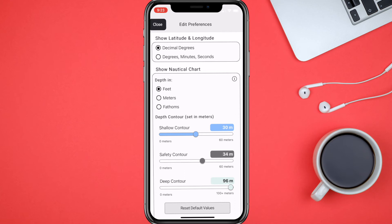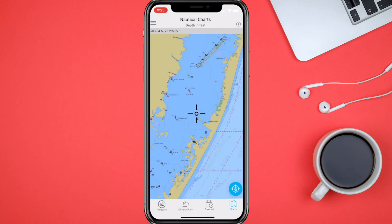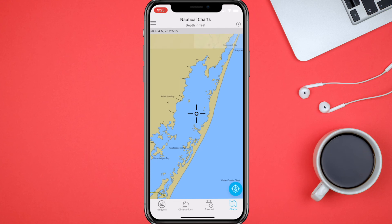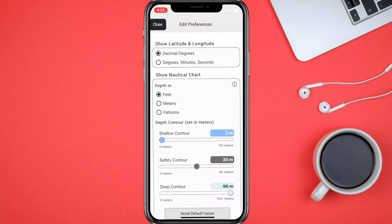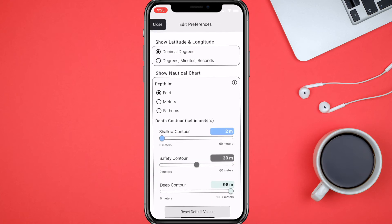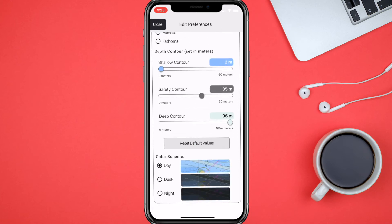You can set your shallow safety and deep settings, then reset if you want. You can also go up in the menu in the top left and check out Preferences, where you can change everything — like depth again. You can go into your color scheme and choose Day, Dusk, or Night.